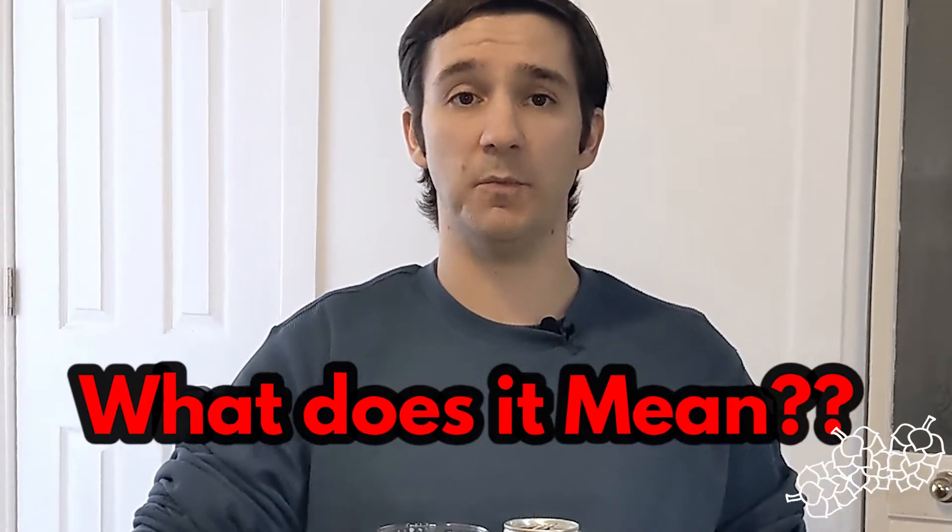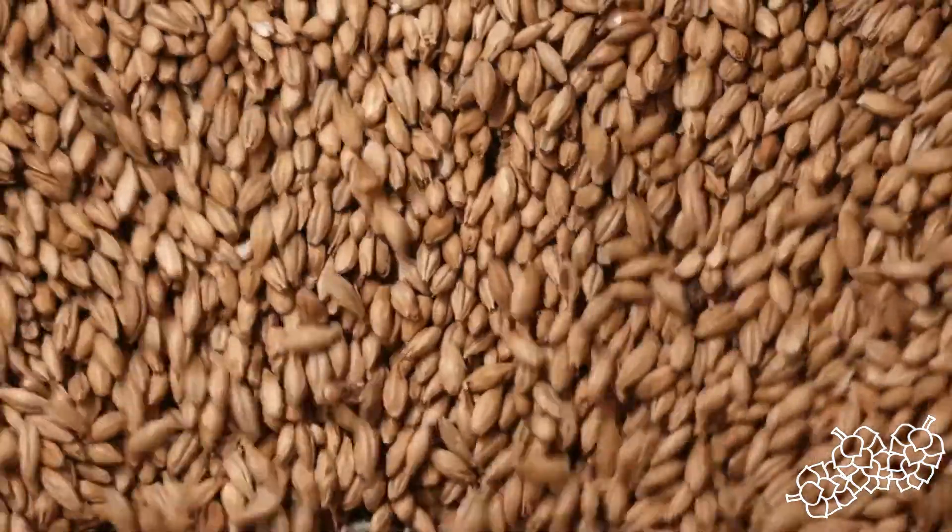So this is a double IPA and you typically get asked what does the double mean with regards to the IPA? It can mean a number of different things but for the most part when we're talking about a double IPA, they're usually using double the amount of malt and double the amount of hops in the brewing process.